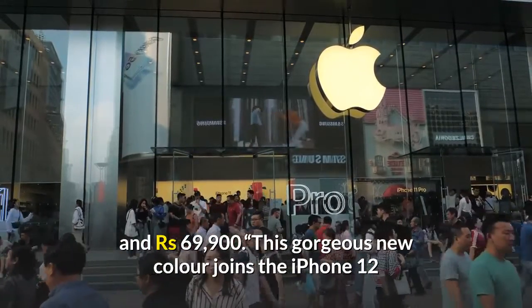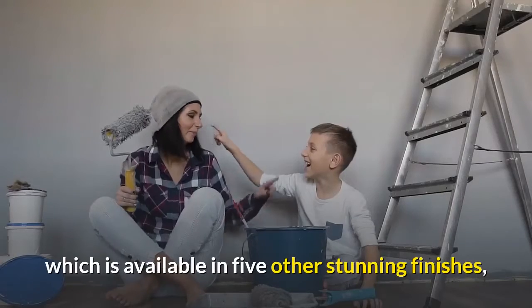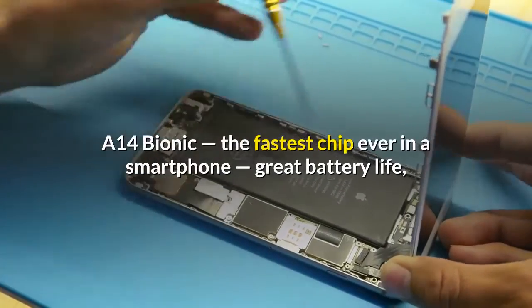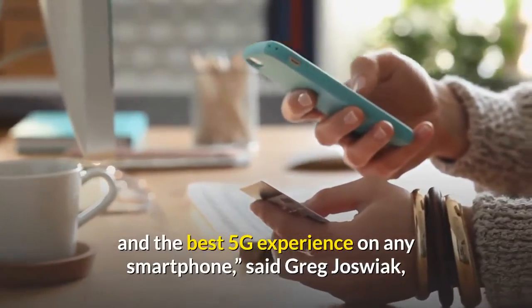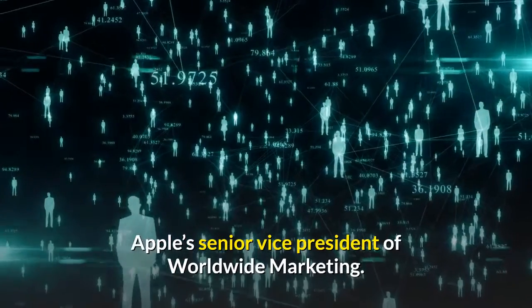This gorgeous new color joins the iPhone 12 and iPhone 12 mini family, which is available in five other stunning finishes, and features an advanced dual camera system, Super Retina XDR display, improved durability, A14 Bionic — the fastest chip ever in a smartphone — great battery life, and the best 5G experience on any smartphone, said Greg Joswiak, Apple's senior vice president of worldwide marketing.